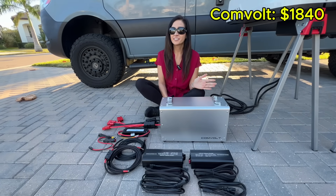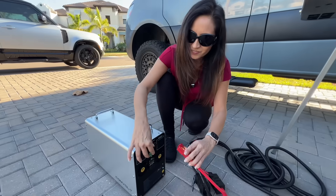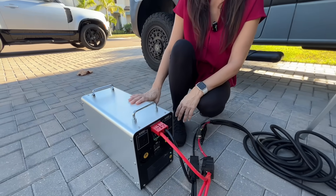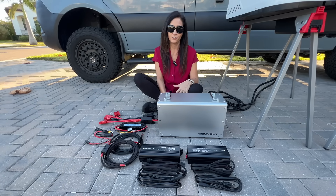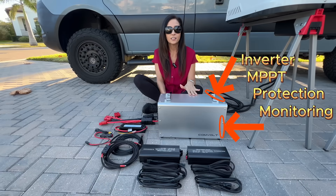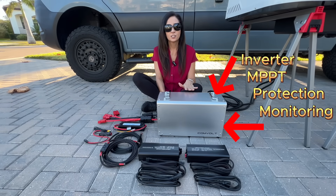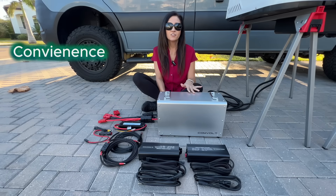One real advantage of the CommVolt is the dedicated 120-amp Anderson port. High-current DC outputs like this are rare on power stations, and they make running a DC air conditioner much easier and safer. Beyond that, a lot of the system functionality is already integrated — the inverter, solar charging capability, monitoring, and built-in protections. So you're not just buying energy; you're buying convenience, safety, and versatility.